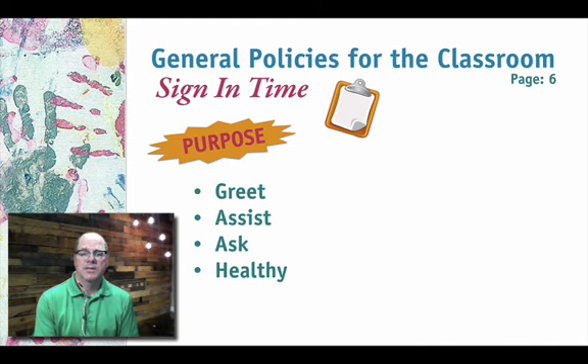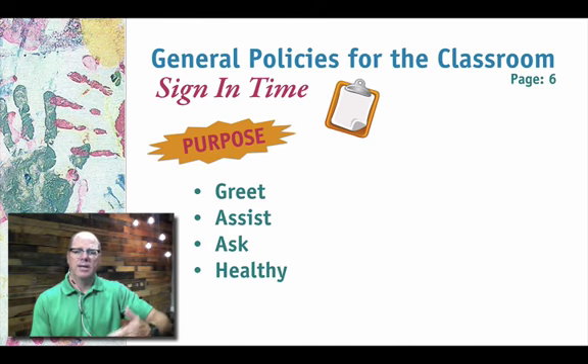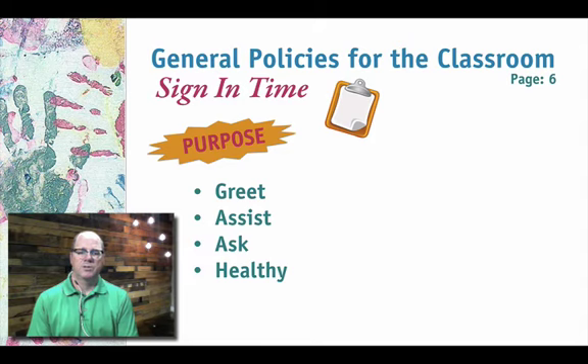We also want to make sure the kids are healthy. If they're sick, coughing, or their noses are running, they don't need to be in children's ministry — they should be at home resting. We don't want to infect the rest of the kids. At some age levels, we have a health card with a checklist — for example, asking if the child has had a runny nose in the last 24 hours — to verify they're healthy and help handle any difficult conversations with parents.